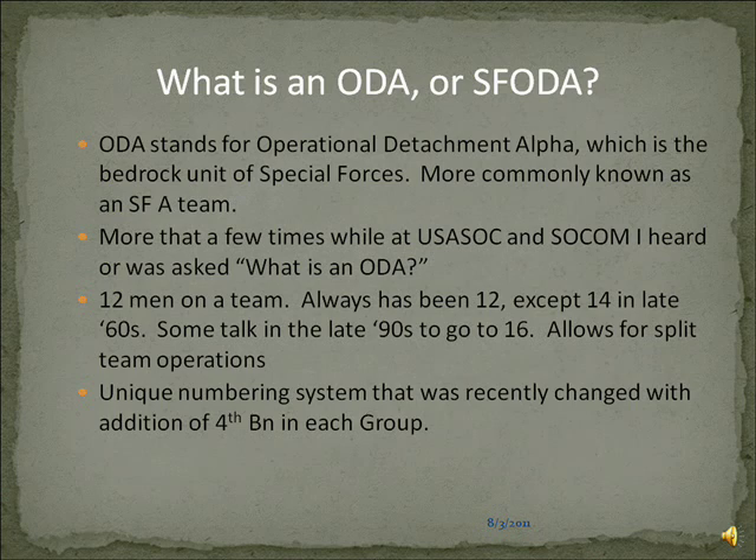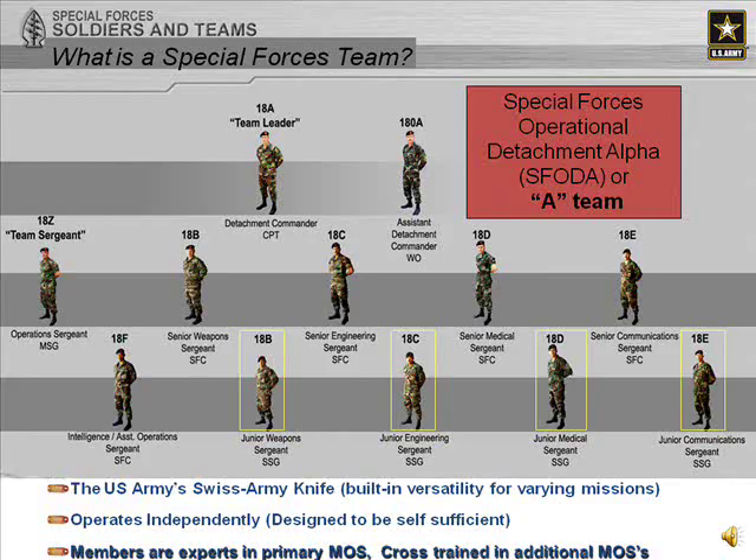There's also a unique numbered system — each team has their own number, which was recently changed with the addition of a fourth battalion. Each group is mandated by the QDR06, which allows for about 72 teams per group.